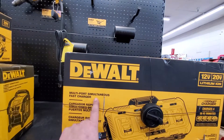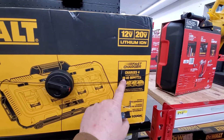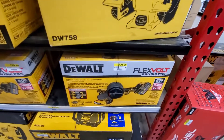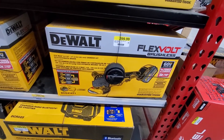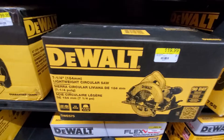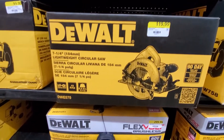This is $240 — a multi-port simultaneous fast charger for the DeWalt brand, charges four batteries in 40 minutes. Then we have the 8-inch bench grinder for $140. For $299 you get the 60V Max Flex Volt brushless. And then the seven-and-a-quarter-inch circular saw for $120.